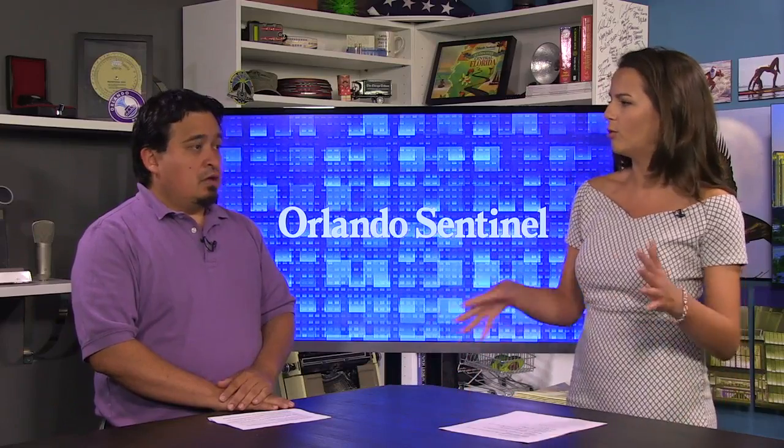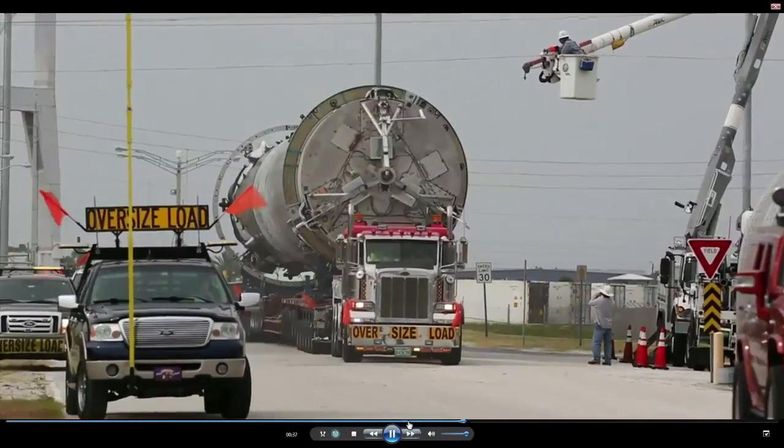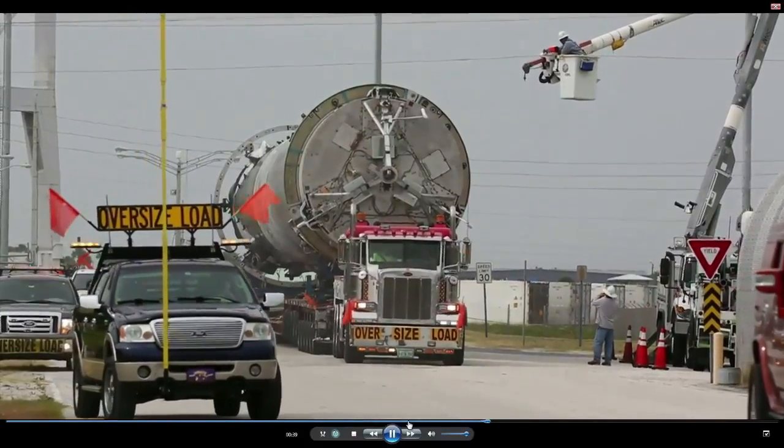So when are we going to start seeing the double uses? This summer. They're targeting their first effort this summer to launch a used rocket, which sounds strange to say.